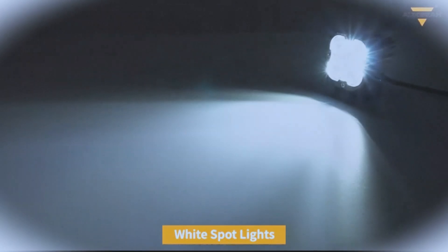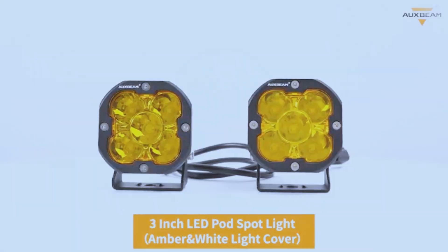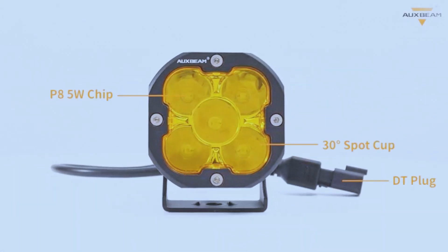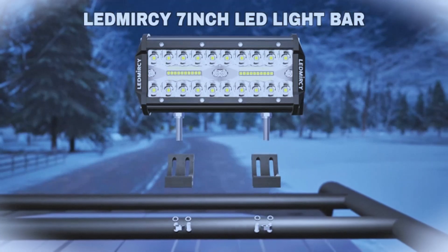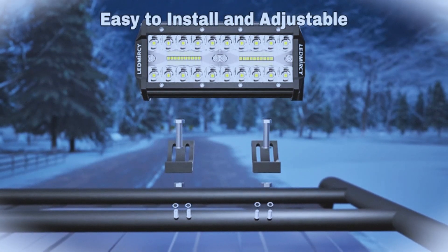Whether you're navigating through rugged trails in your truck, enhancing visibility on your SUV during night drives, or equipping your boat for evening excursions, these robust lights are designed to meet your needs.